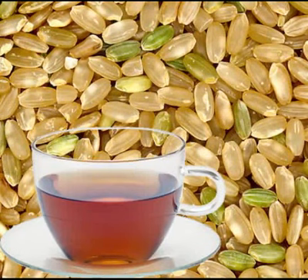Brown rice tea, also known as genmaicha in Japan, is a special blend of green tea and roasted brown rice. The health benefits of brown rice tea are comparable to that of green tea. The tea is a fusion of steamed green tea leaves combined with roasted brown rice and kernels of popped corn. It has a nutty taste and is lower in caffeine than other kinds of green teas, which makes it a good alternative to coffee or drinking tea for breakfast.